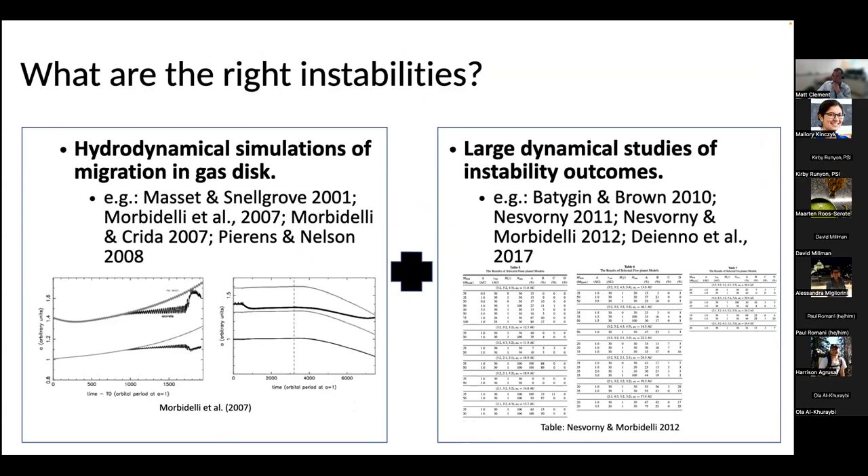Key takeaways: the instability probably happened with more ice giants than we have now, and probably happened very soon after the solar system formed — either within the first 100 million years or much sooner, like within the first few million years. Next, I want to talk about work we've done on Jupiter's eccentricity. Early studies in the early 2000s indicated the most likely initial configuration for Jupiter and Saturn is capture in the three-to-two resonance, and statistical studies favored a jumping Jupiter style instability with five or six total planets — one or two additional primordial ice giants in chains of three-to-two and two-to-one resonances.